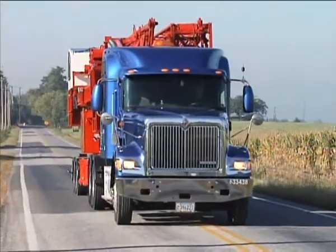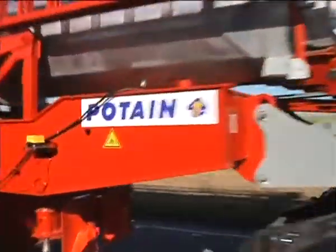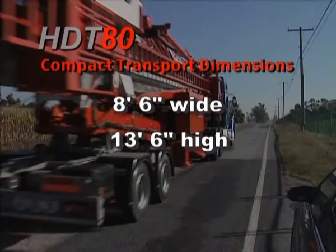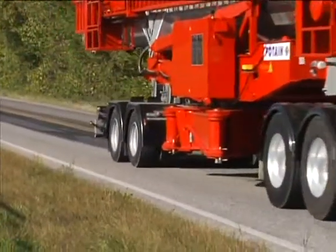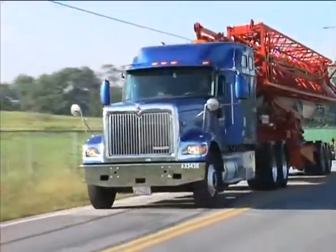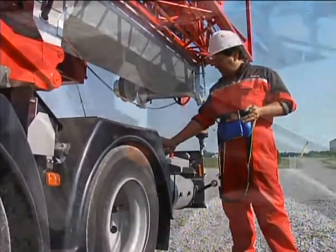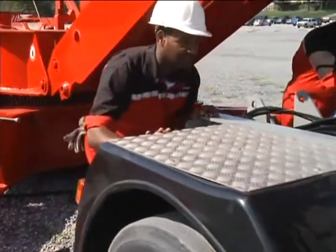The HDT-80 is easy to move from job to job, thanks to its compact transport dimensions, with no load exceeding 8'6" wide, 13'6" high, or 80,000 pounds. The optional transport axles allow the crane to be transported at speeds of up to 50 miles per hour. On the job site, the pneumatic suspension controls make it easy to remove the axles and move the HDT-80 into its final position.